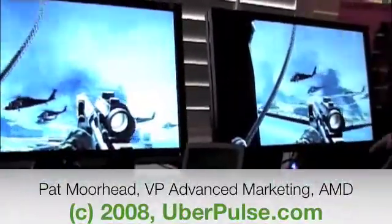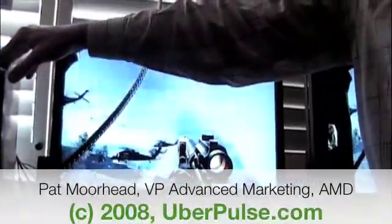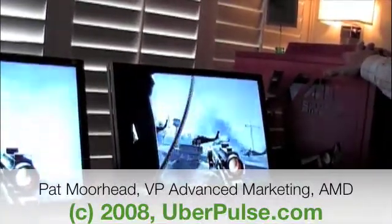A huge difference though — this system is $900 more expensive than the AMD game system over here, primarily driven by the processor cost and the motherboard. So what this says is essentially when it comes to Call of Duty 4, it's GPU limited, particularly when you're running it at high resolutions with anti-aliasing turned on and anisotropic filtering up really high.